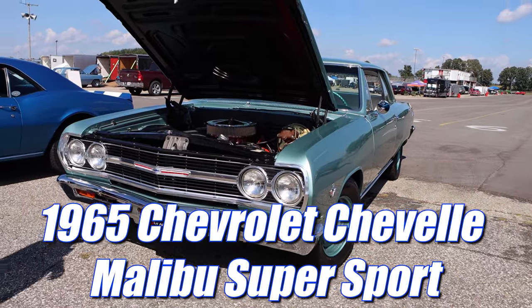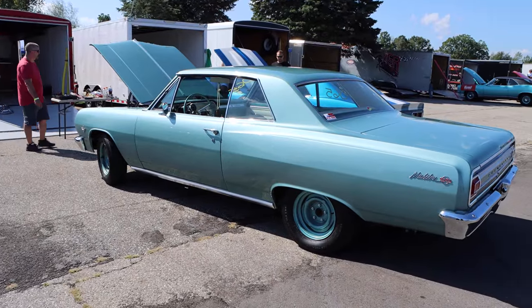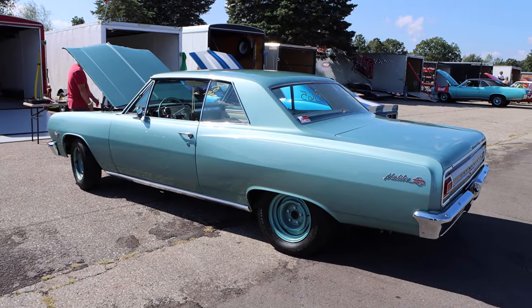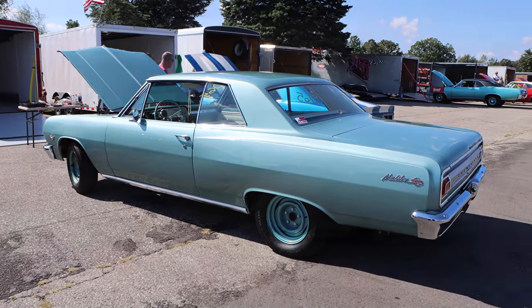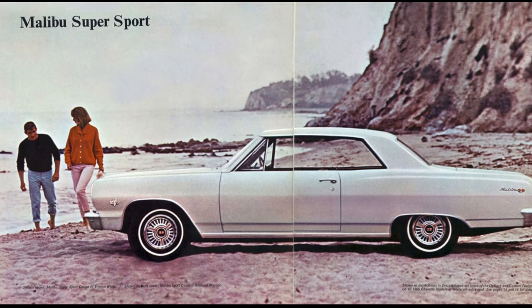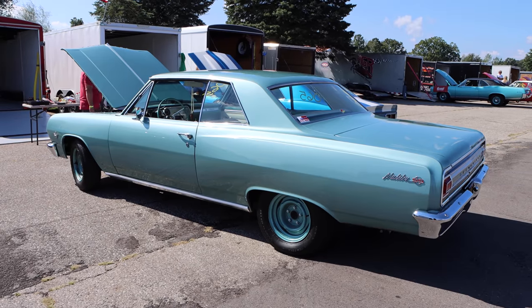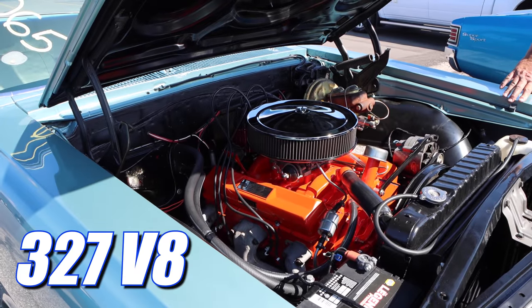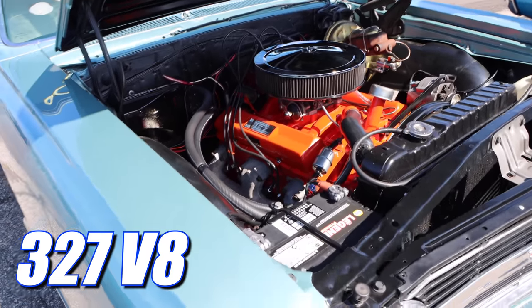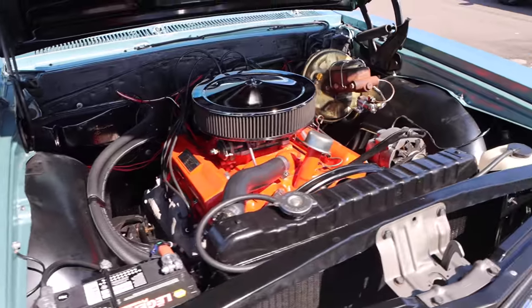1965 Chevrolet Chevelle Malibu Supersport. In 1965, the Supersport was still more of a trim package — it didn't necessarily mean that it had a big bad engine. That year you could get a 120 horsepower straight six in a Supersport if you wanted it, but if you think that's what this car is housing, well you're a dum-dum. Underneath you'll find a 327 cubic inch V8, and it might not be the top dog L79, but it's still very potent.